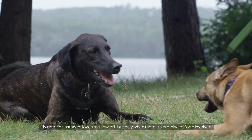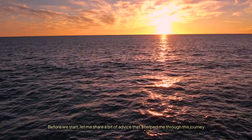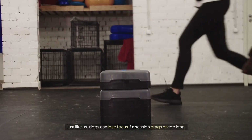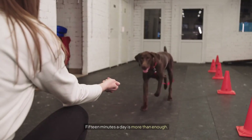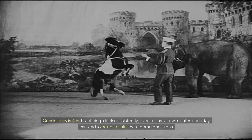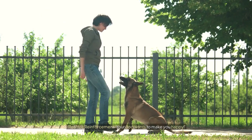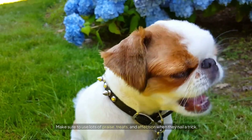My dog, for instance, loves to show off but only when there's a promise of food involved. Here's some advice that's helped me through this journey: keep training sessions brief — just like us, dogs can lose focus if a session drags on too long, and 15 minutes a day is more than enough. Consistency is key; practicing a trick consistently even for just a few minutes each day leads to better results than sporadic sessions. And always use positive reinforcement — lots of praise, treats, and affection when they nail a trick.